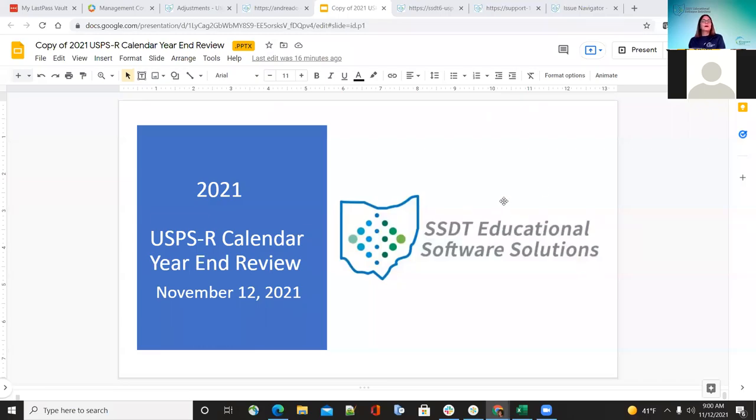Good morning, everyone. Happy Friday on this gorgeous, beautiful Sunday morning. Today we're going to be going over the payroll first for redesign. Go ahead and get started.